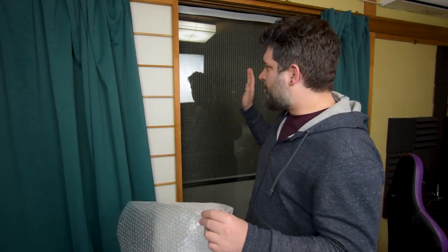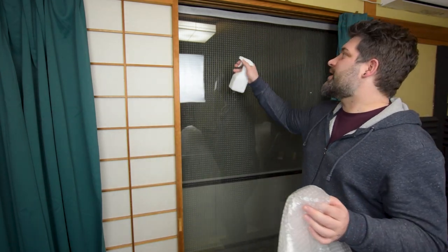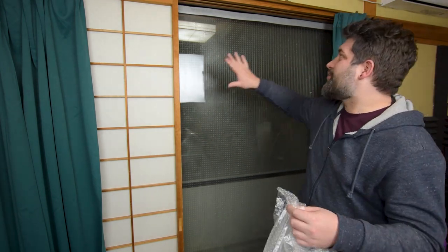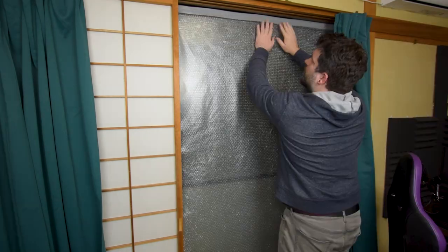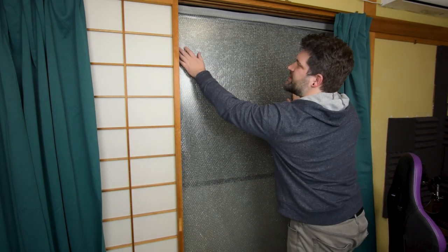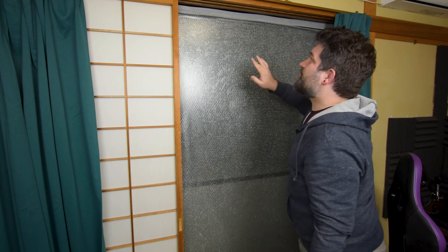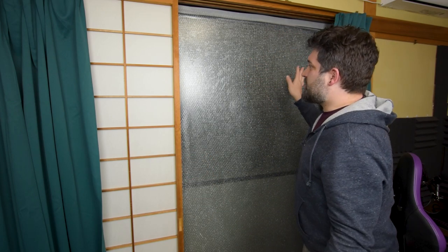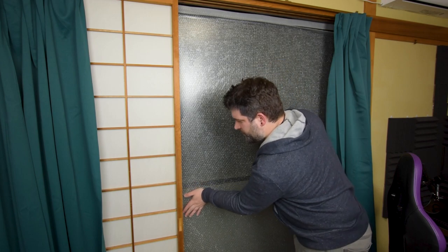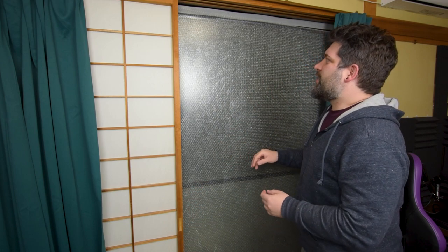I've already measured and pre-cut the bubble wrap to put straight up on the glass. How do we get the bubble wrap to stay in contact with the glass? Just water - you can use a spray bottle, it's really handy. Once you've got a good layer of water on there to make it stick, just paste the flat side against the glass. I'm going to use a bit of tape at the top and the sides and the bottom just to secure it a bit more. This is really effective insulation - all of the air pockets act as a little barrier.